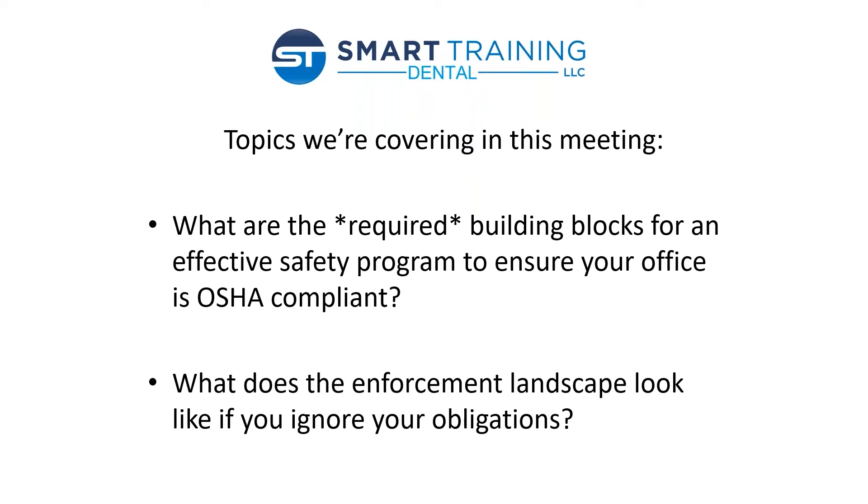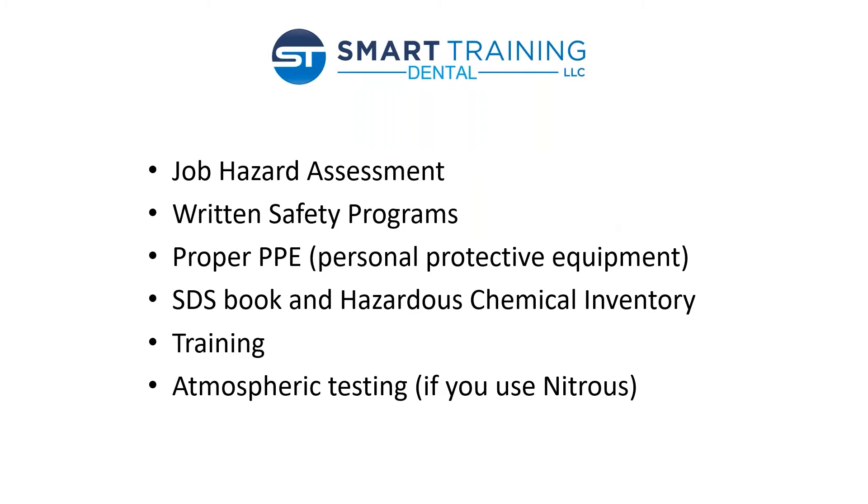So let's talk about the things we're going to touch on today. What are the required building blocks for an effective safety program, and what does the enforcement landscape look like if you ignore your obligations? The six big things that come together to form a good safety program are your job hazard assessment, written safety programs, proper PPE — and we're going to talk about that a lot today because we're still in the middle of the COVID pandemic and PPE has just become paramount — your SDS book and the hazardous chemical inventory that goes with it, training, and atmospheric testing if you use nitrous.